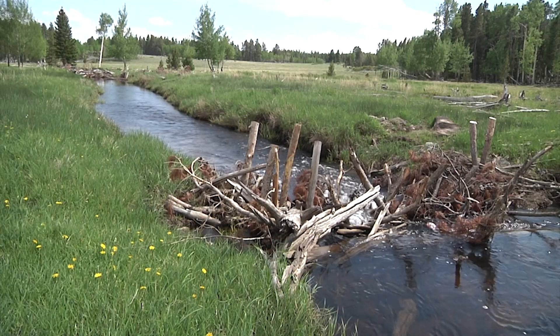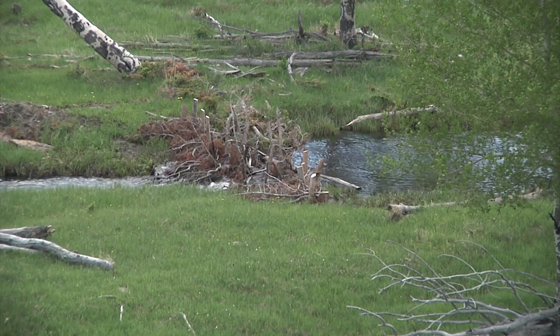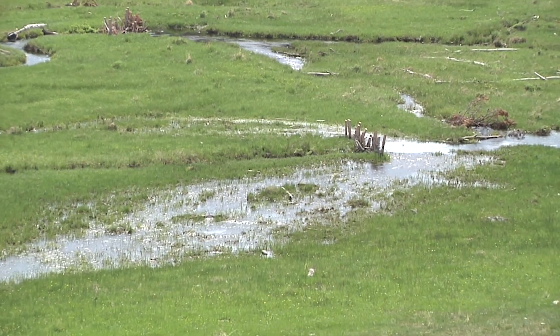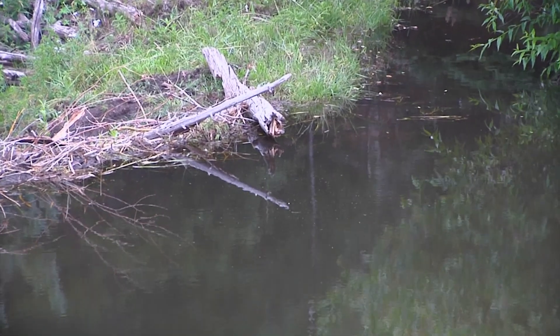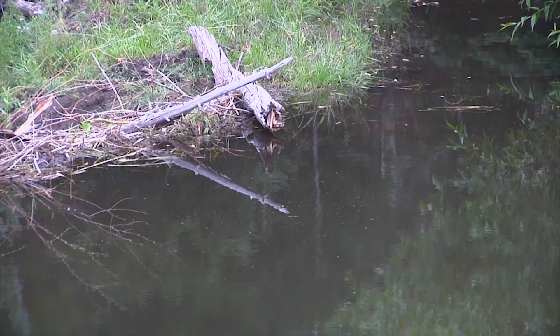The Game and Fish and various partners have used BDAs in previous projects. These structures can boost the water table where stream channels have been downcut, build new floodplains, induce stream meandering, promote new woody vegetation, and they create an inviting place for beaver to set up home by creating deep-water habitat to reduce the risk of predation.